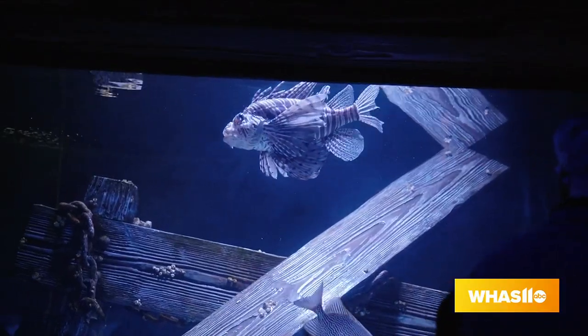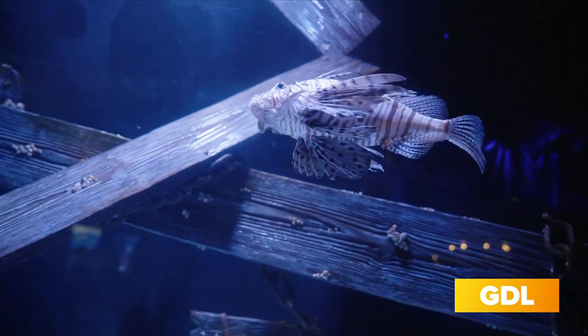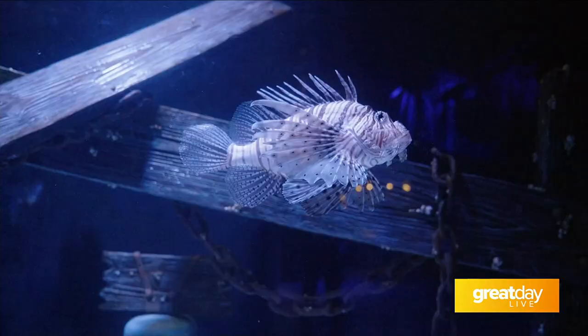And then, of course, we're in front of some of my favorites — the little lionfish. Those are great. The lionfish are spectacular, just so flowy and neat-looking. They're actually invasive in the Caribbean, but where they're from, they're really special animals that deserve to be here.